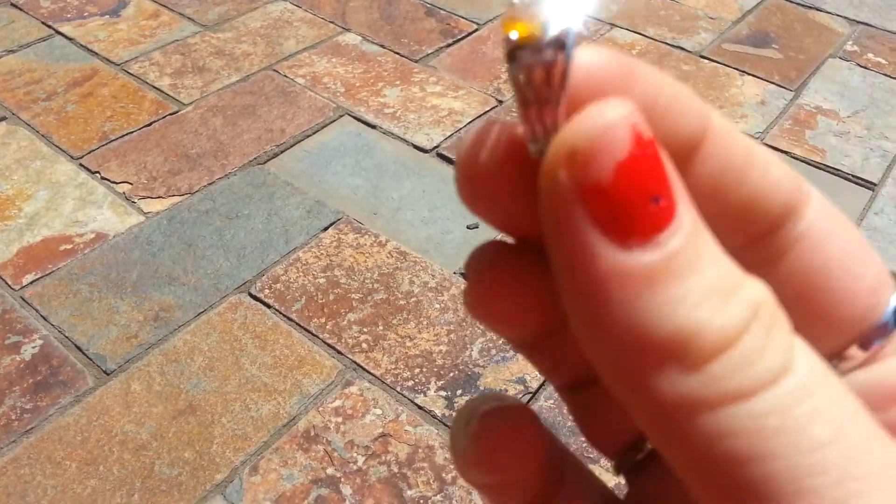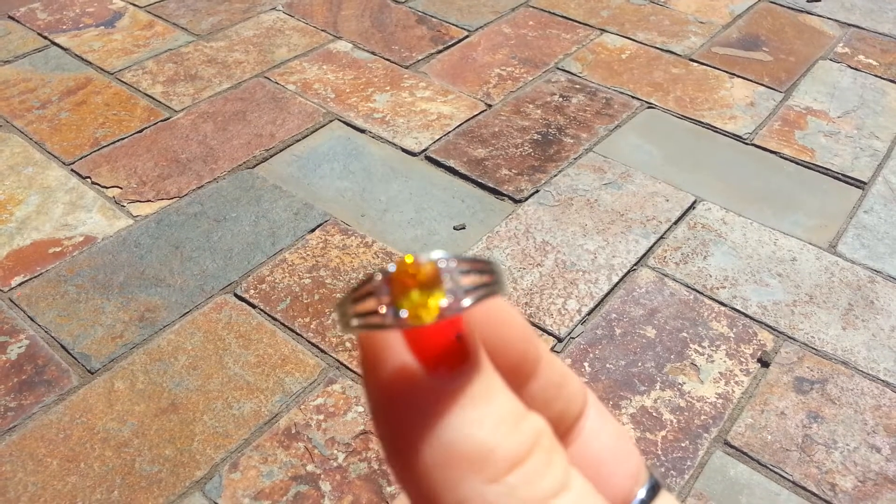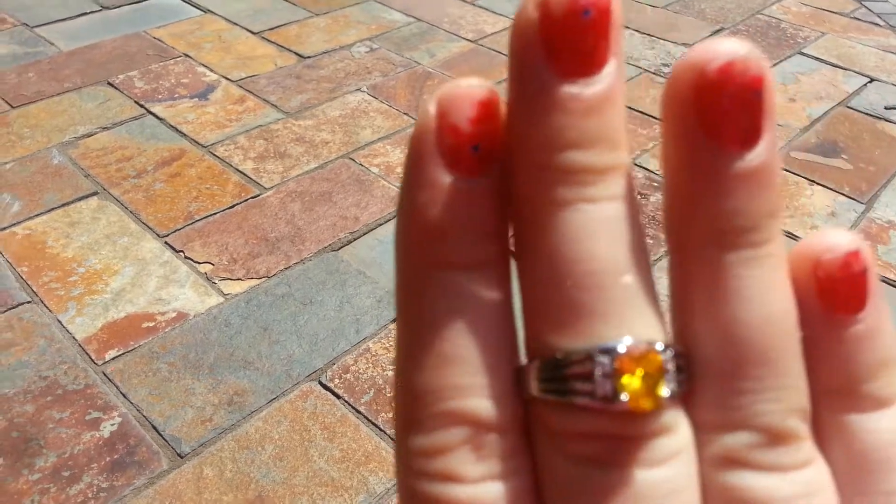And then last but not least, this beautiful golden colored stone. Oh my gosh, it's so pretty. I'm just gonna put that right there for now.